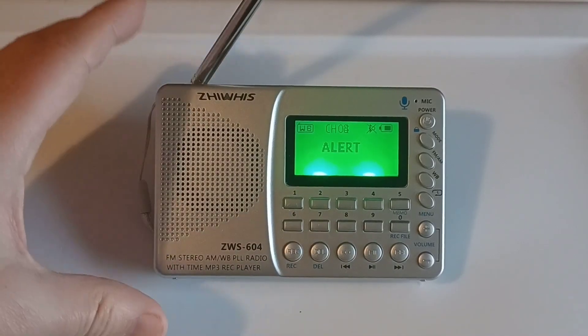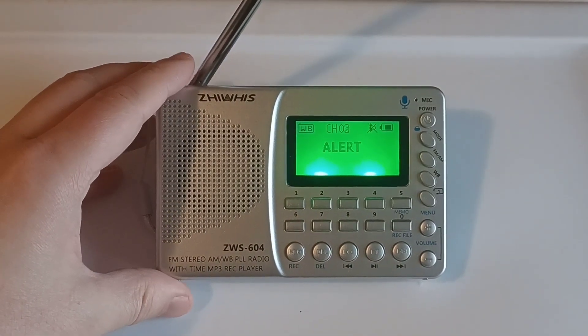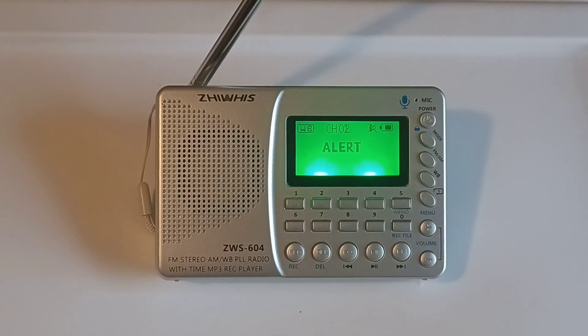It searches through all seven of the channels, and then when there's an alert, it'll turn on whatever frequency the weather alert is on — such as required weekly tests, warnings, or watches.